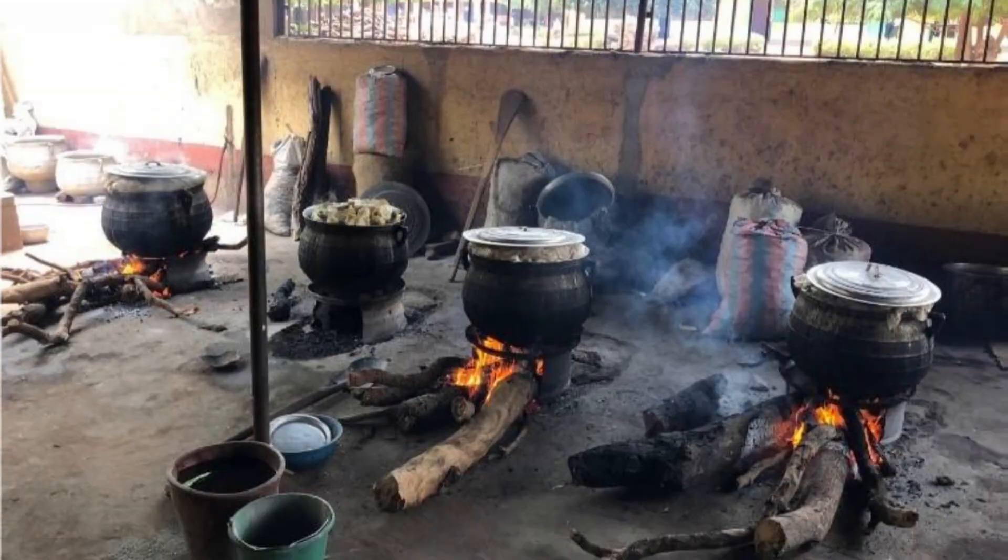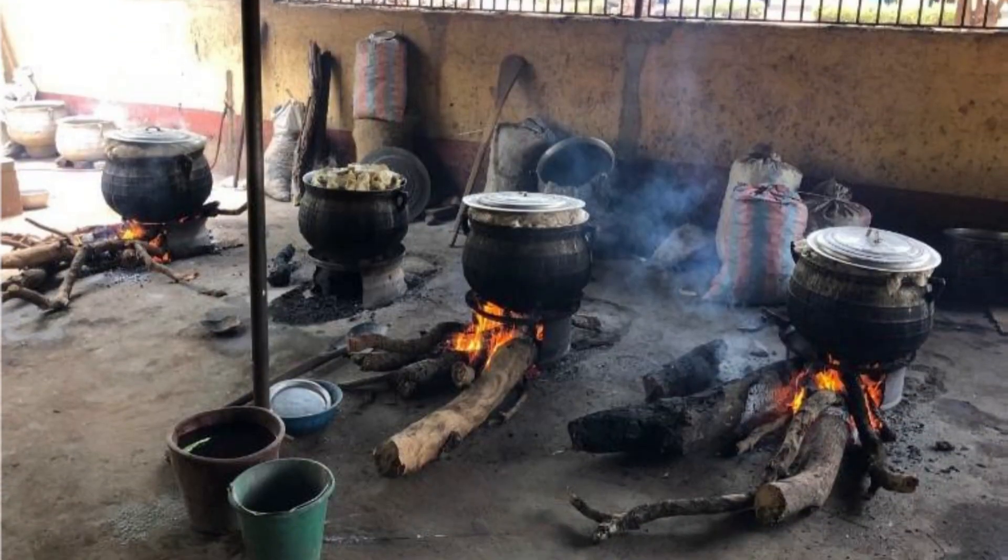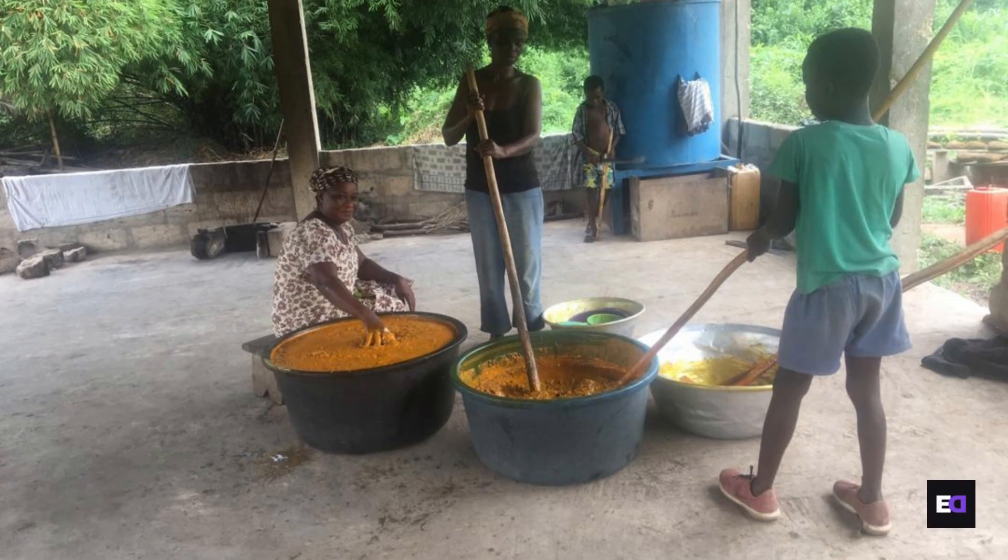The importance of preserving culinary traditions cannot be overstated. Passing down recipes and cooking methods ensures that the essence of Ewe gastronomy lives on for generations to come. Remember that food is more than sustenance — it's a cultural experience that connects us to our roots, our communities, and our traditions. There's a world of other Ewe dishes that I have not covered — which ones do you know? Tell me in the comment section.